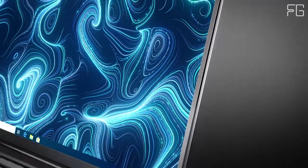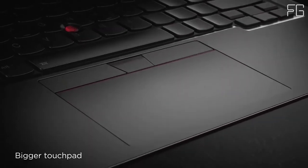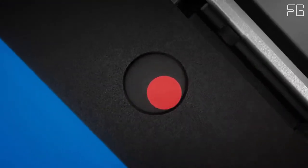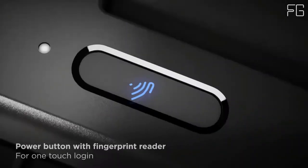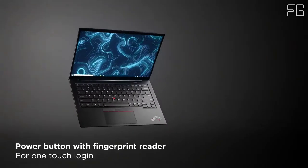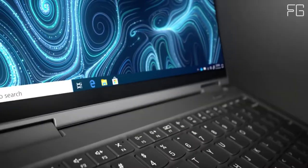With an updated suite of built-in ThinkShield security solutions, the ThinkPad X1 Yoga Gen 6 safeguards your device and your data. Biometrics provides an extra-secure fingerprint reader integrated with the power button so you can log in and boot up instantaneously. The 16:10 display features narrow bezels and a rich, high-resolution screen, offering a true smartphone-like experience in an always-connected PC. Speedy Wi-Fi 6 lets you jump on crowded public platforms fast while avoiding lag time and buffering.